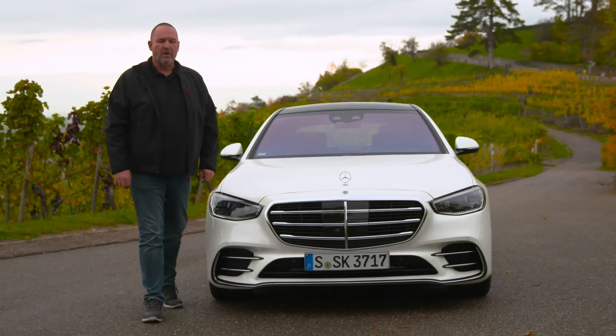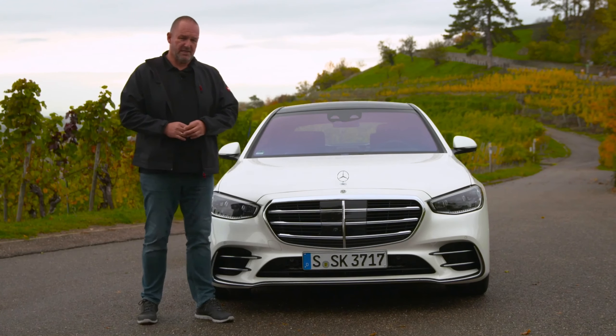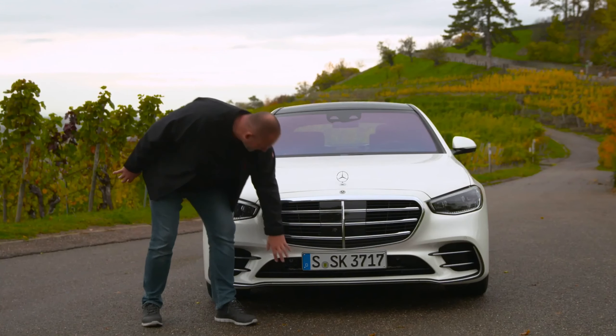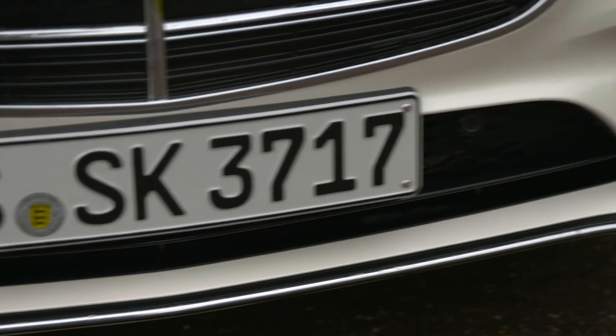The new S-Class is now 1 meter 95 in width, making it 55 millimeters wider than its predecessor. Looking at the front, the most prominent thing is the big grille, with air intakes at the side and a sharp, crisp front bumper that gives the car extra width.